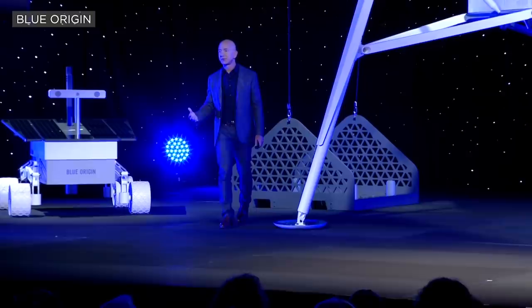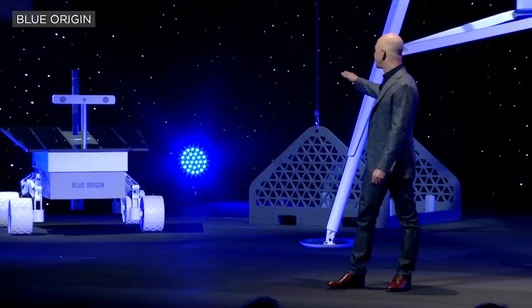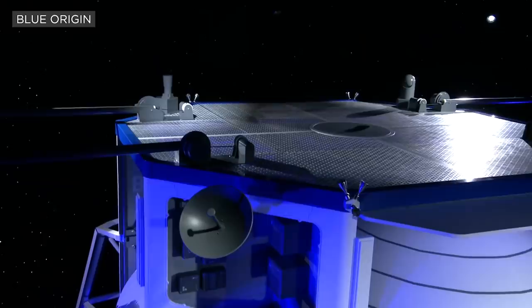We have here as an example a very large rover. And by the way, even though that's a large rover, this vehicle can land four of them simultaneously on the surface of the moon.